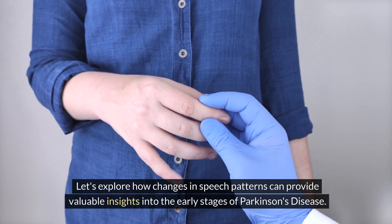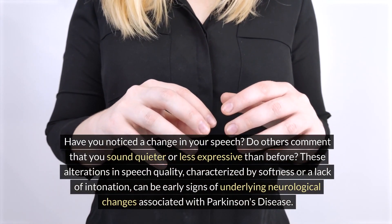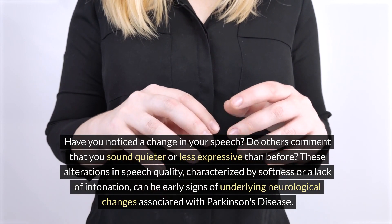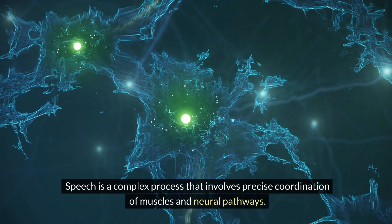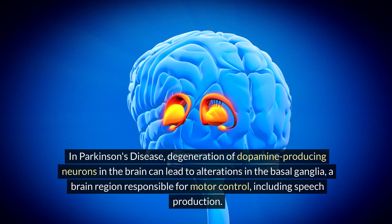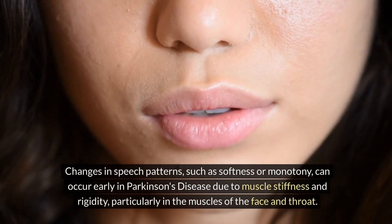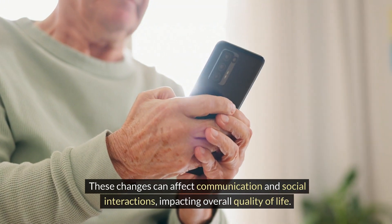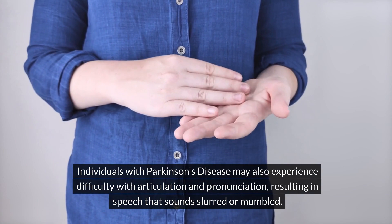Have you noticed a change in your speech? Do others comment that you sound quieter or less expressive than before? These alterations in speech quality, characterized by softness or a lack of intonation, can be early signs of Parkinson's disease. Degeneration of dopamine-producing neurons can lead to alterations in the basal ganglia, a brain region responsible for motor control including speech production. Muscle stiffness and rigidity, particularly in the muscles of the face and throat, contribute to soft or monotone speech, and individuals may also experience difficulty with articulation, resulting in speech that sounds slurred or mumbled.